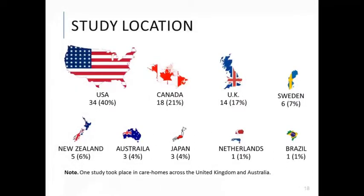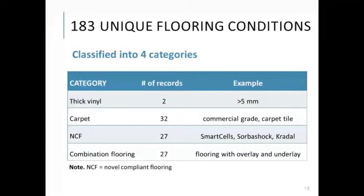Records originated from several countries, but the majority were from Canada, the United States, and the UK — over 75% of the literature came from these three countries. Across all included records, we identified 183 unique flooring conditions classified into four categories: thick vinyl (over 5mm thickness); carpet with no underlay such as commercial grade carpet and carpet tile; novel compliant flooring with no underlay or overlay such as SmartCell, SorbAShock, and Cradle; and combination flooring with an overlay and underlay, for example SmartCell underlay adhered to a vinyl overlay.